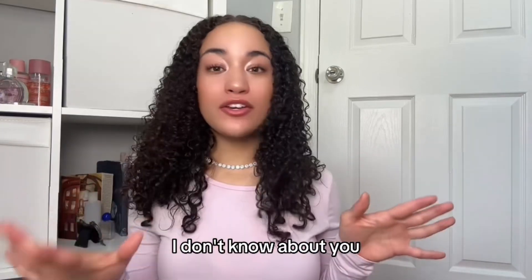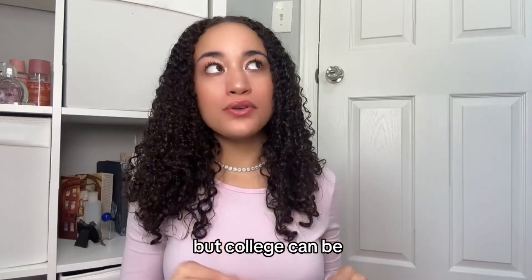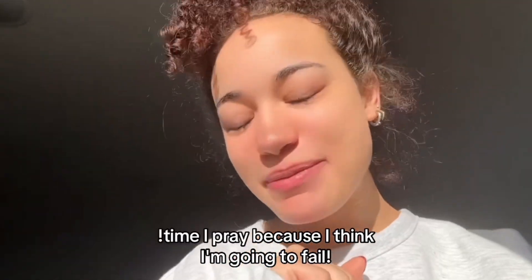Hey guys, it's Jada. I don't know about you, but college can be so stressful, it's ridiculous. It's time I pray because I think I'm going to fail.